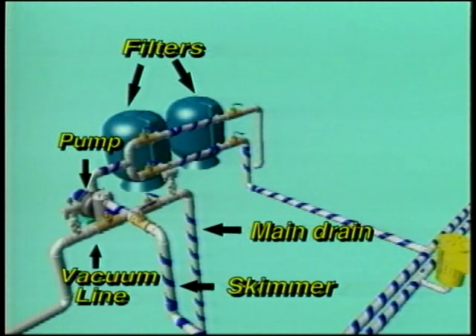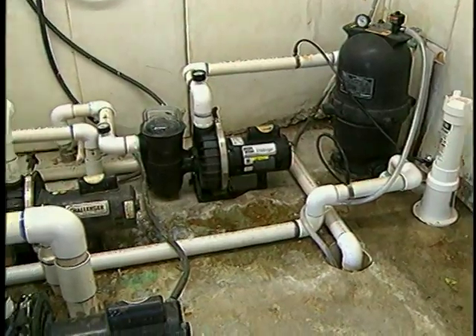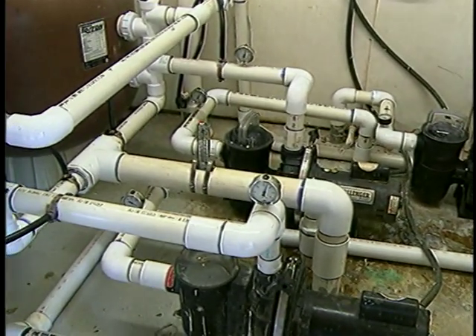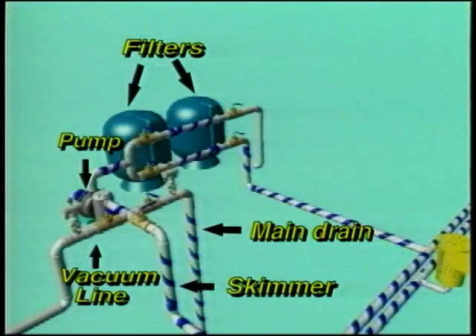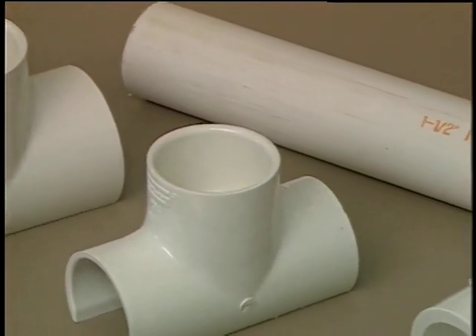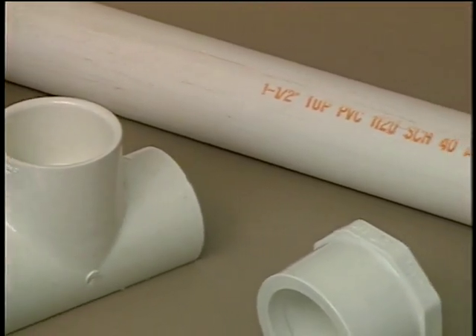A suction line is the pipe that draws water from your pool or spa, returning it to your pump. If your pool has more than one pump, you'll have to install a separate unit for each pump. Suction lines draw the water from either a main drain or sidewall port, such as a vacuum line. Determine the size of the piping used in your pool or spa. The most common are one and a half, two and three inch piping.